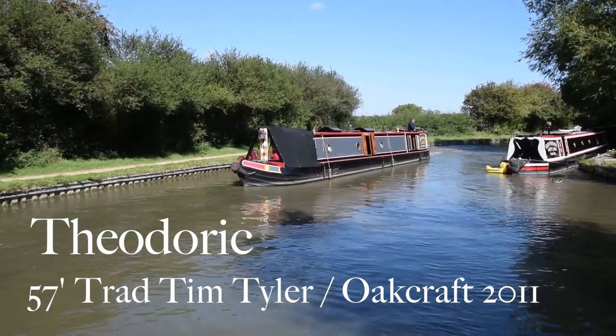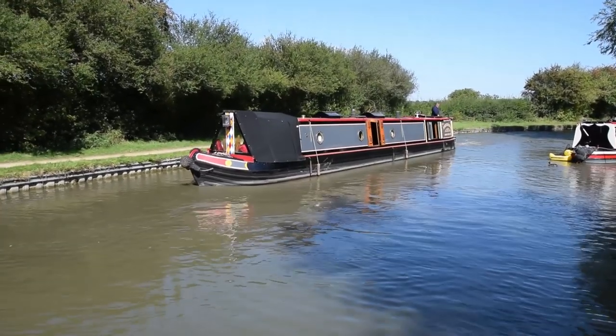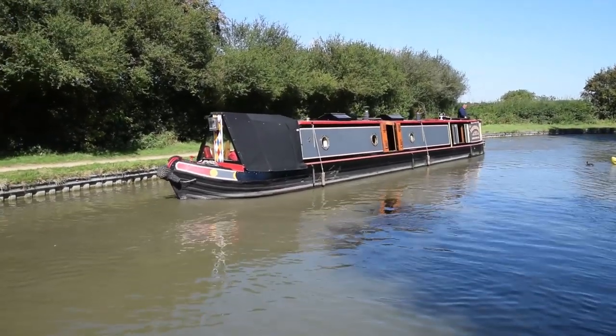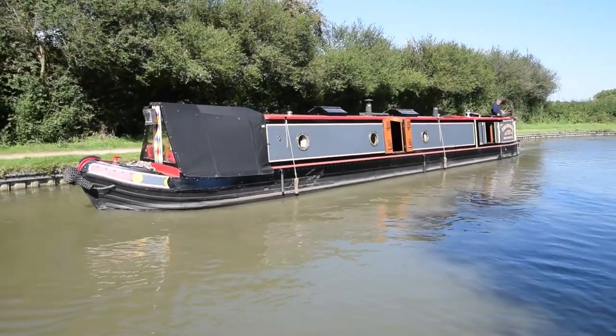This is Theodoric, or Theodoric, which means leader of the people in Greek. It's a 57-foot traditional stern narrowboat built on a tin-tiler shell and fitted out by William Piper and Oakcraft narrowboats.